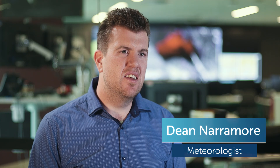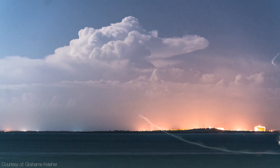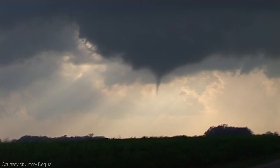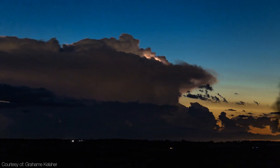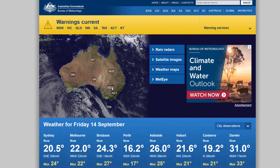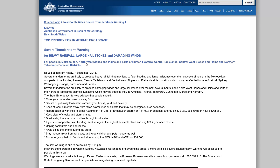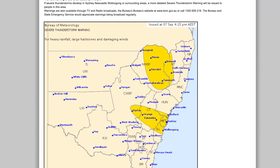Thunderstorms can be very dangerous, however most are fairly weak and short-lived. The few thunderstorms that become particularly powerful and last long enough to cause significant damage are built differently than regular storms. When we see or forecast these severe thunderstorms, the Bureau issues warnings so people can keep themselves, their families and their property safe.